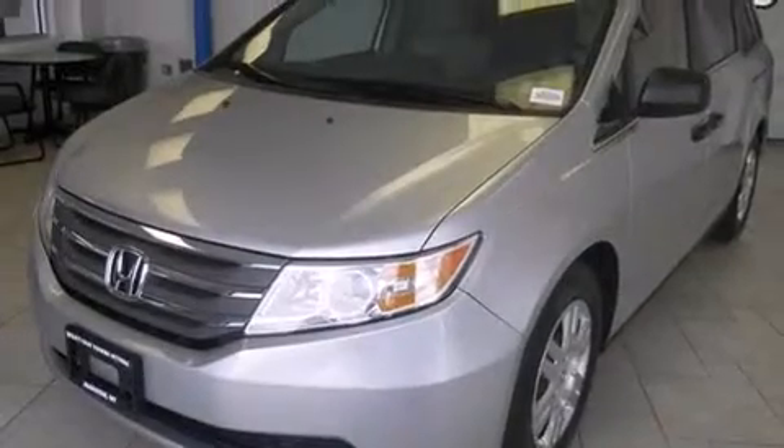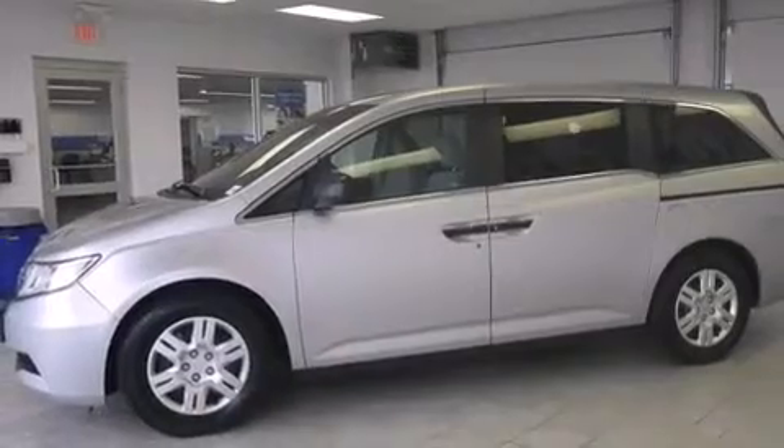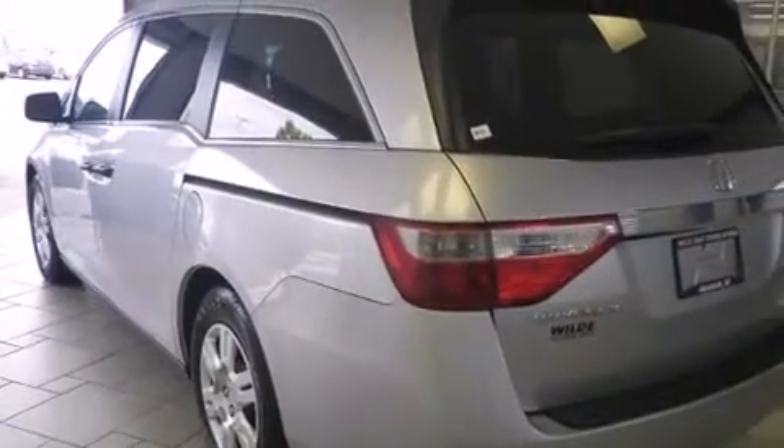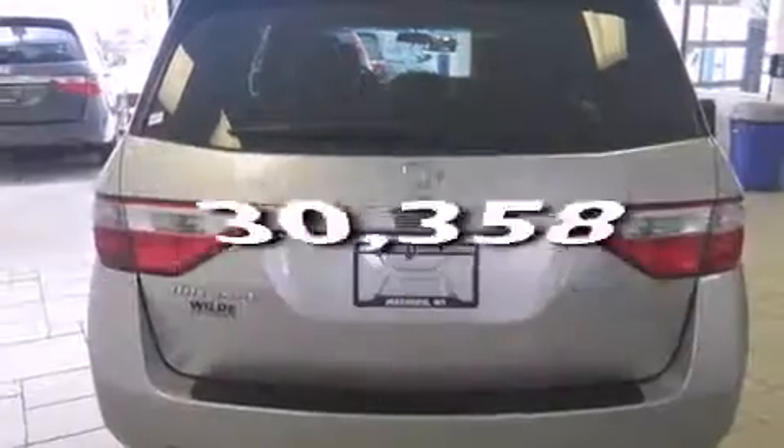Features include third-row seats, traction control and stability control systems, cruise control, side-curtain airbags, air conditioning, full power accessories, a rear window defroster, an anti-lock braking system, speed-sensitive wipers, and this vehicle has fewer than 31,000 miles on the odometer.